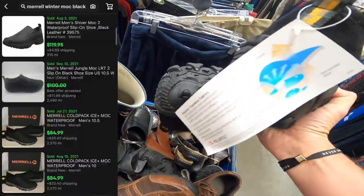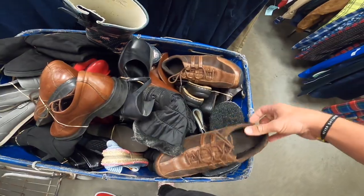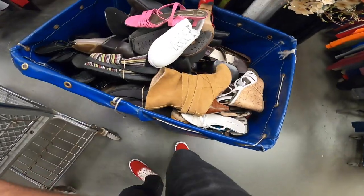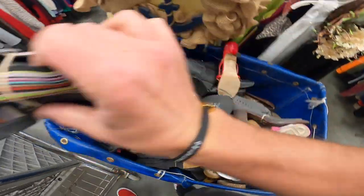Six ninety-eight for these Merrells — new with tags. What are these? Dockers. Can't really see super far down in there. Bobs for $3.98 — we'll do that.